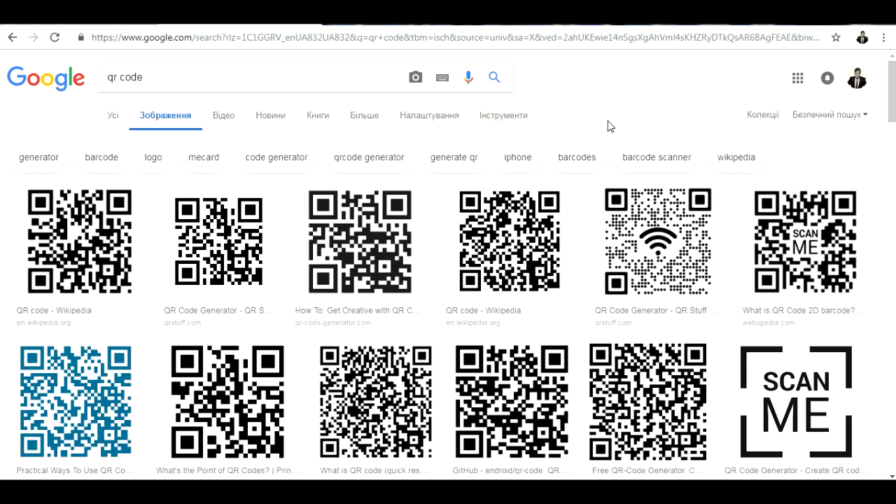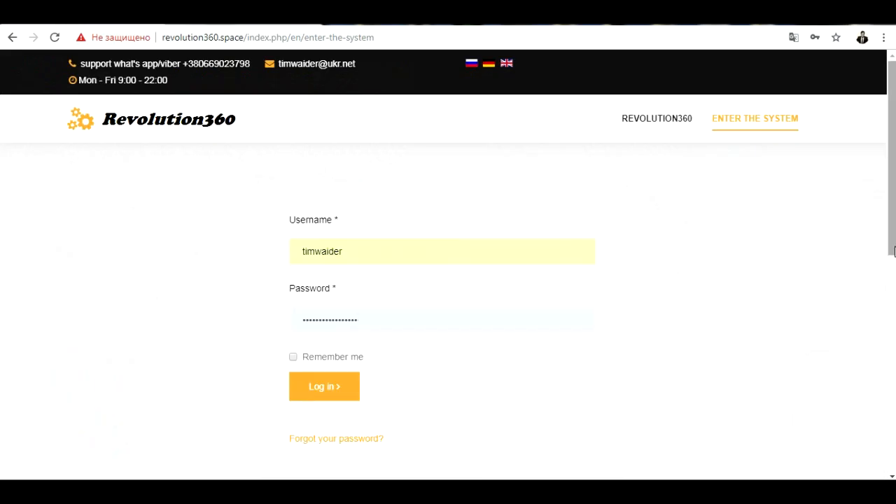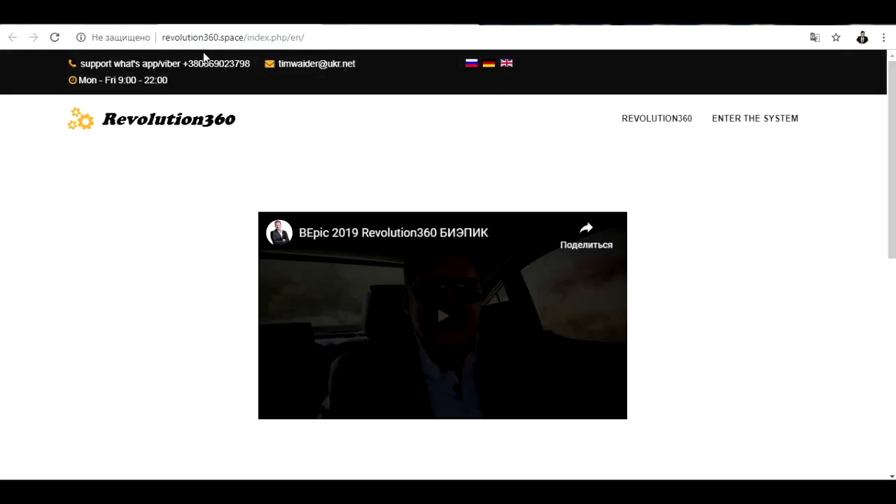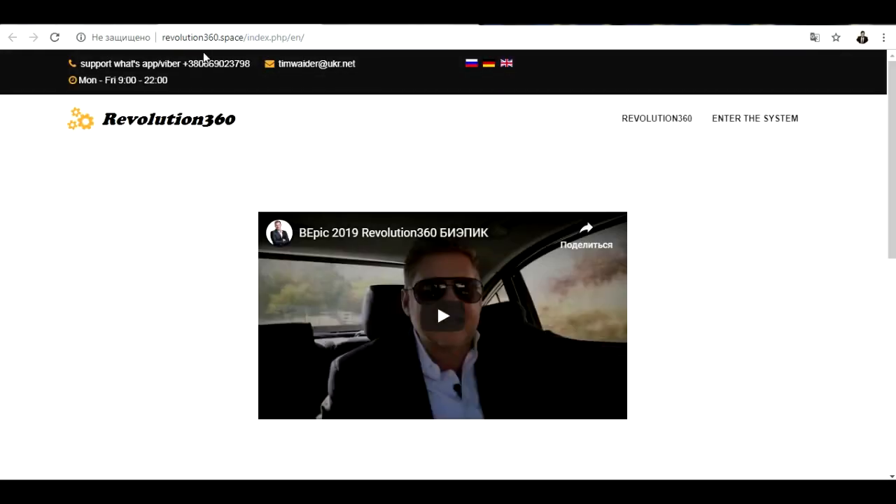Right now we have created an incredible way for you to make money with QR codes. This is really exciting because, like I said, this is worldwide — everyone can start to make money with a special QR code. I will explain how to get that code right now. First of all, you must make a registration on Revolution 360. What is Revolution 360? This is a website where everyone can start to make money online.